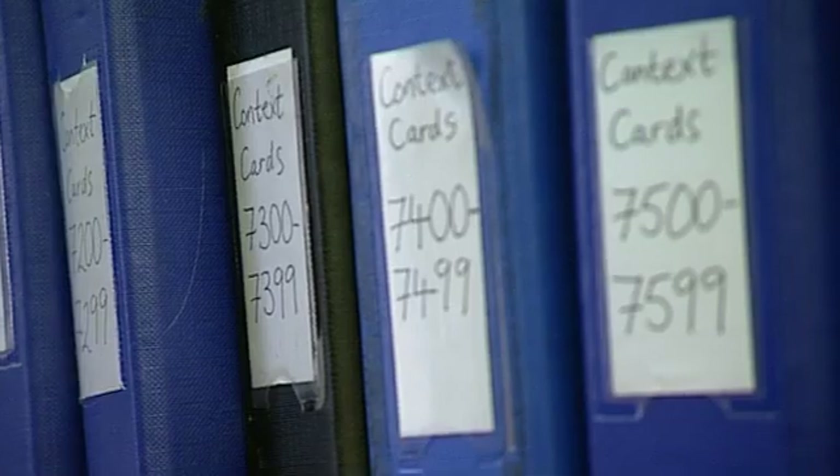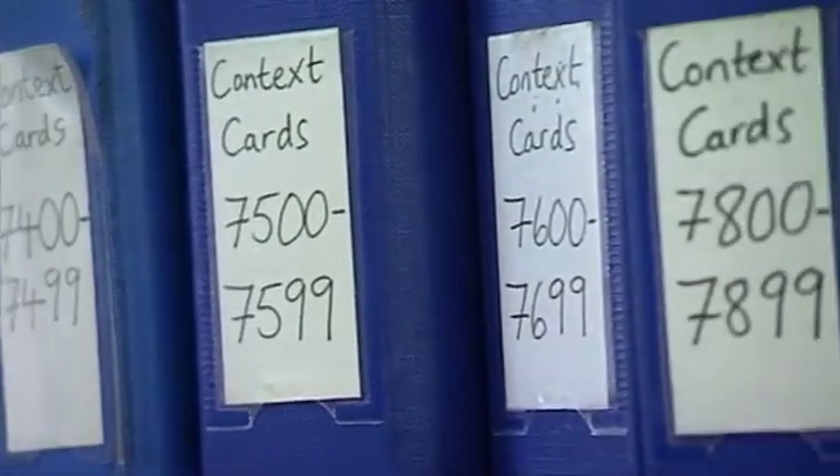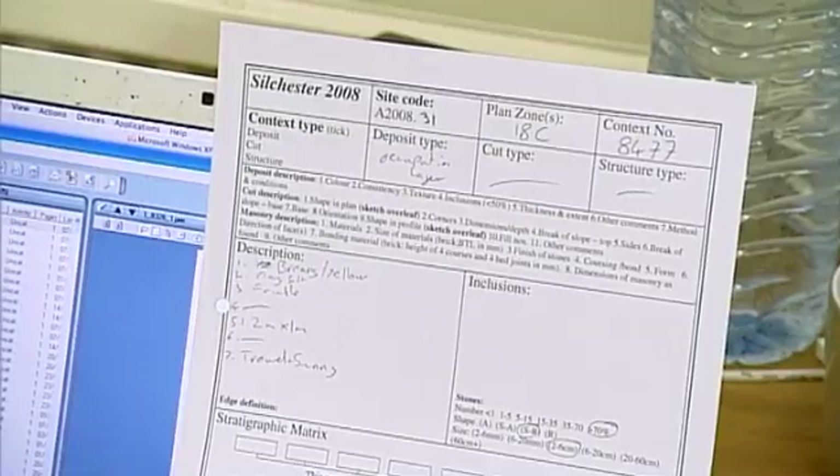For most of the project, we've relied on pen and paper to record each layer that we've excavated, which is pretty time consuming. And if we're going to get that record into the database, it needs to be digitised after the event — so you're actually doing a process twice over.